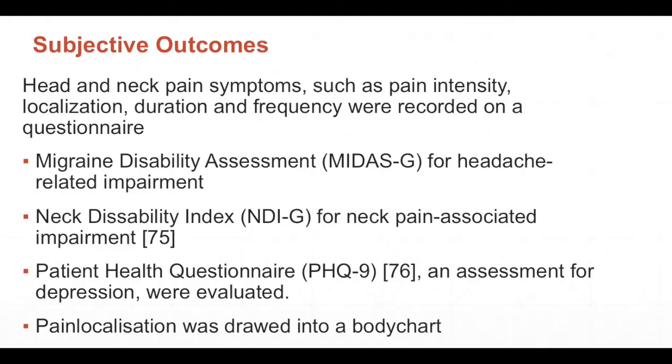The subjective outcomes were the Migraine Disability Assessment (MIDAS), the headache-related disability index (NHDS), the Neck Disability Index, the Patient Health Questionnaire (PHQ-9) for depression assessment, and pain distribution drawn on a body chart. Details can be found in the article.